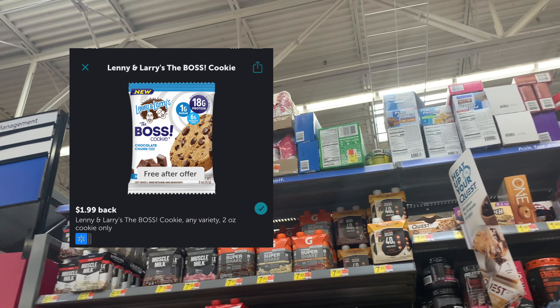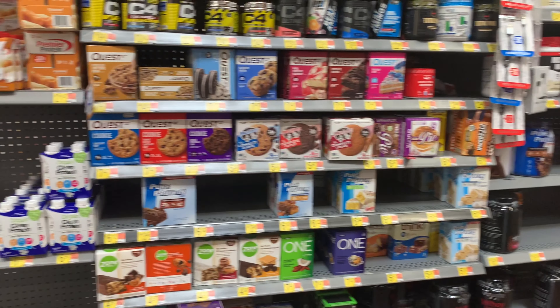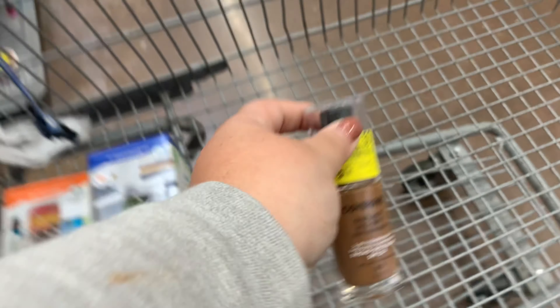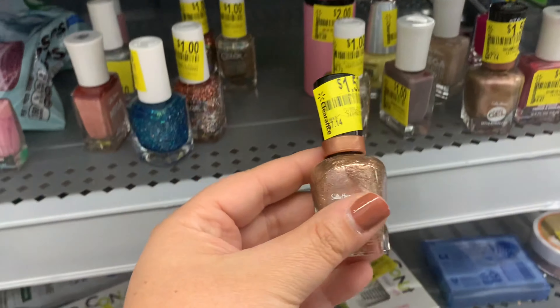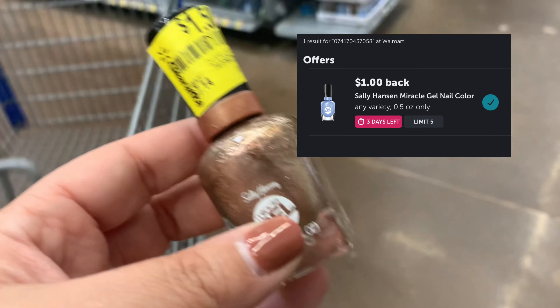There are a couple of offers that would be free after offer in the nutrition section — a Lenny's and Larry's cookie and Evolve protein drinks — but my store didn't have either. I did find a CoverGirl face product for $2.50 with a $3 printable, giving me $0.50 overage. I also noticed Sally Hansen clearance nail polish at $1.50, and Ibotta has a rebate for $1, making it only $0.50.